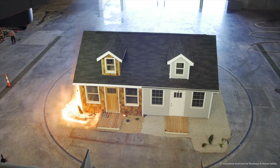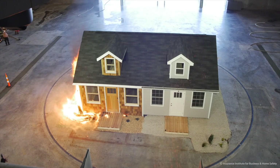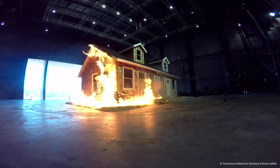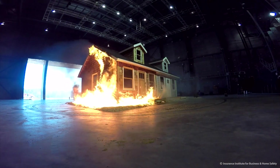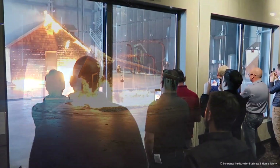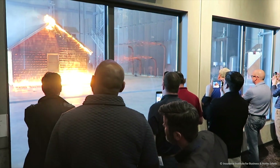Daniel Gorham, a research engineer at IBHS, says the burn showed that the places where embers are deposited by wind become really important. He says embers are the leading cause of fire and can cause up to 90 percent of ignitions. The reality is anything can burn — what they're trying to do is reduce the chances and likelihood of fire burning a building.